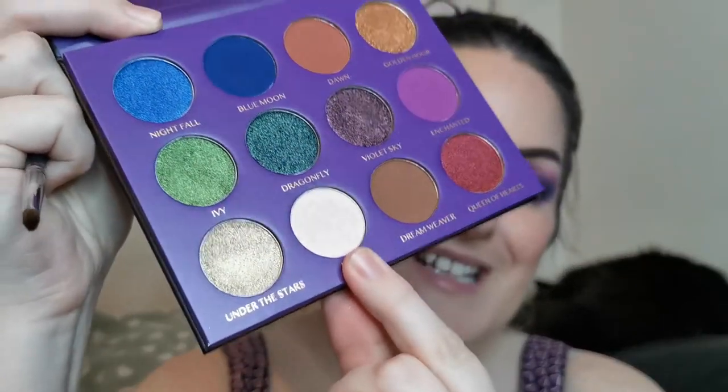For the inner corner and brow bone highlight, I'm going into Fairy — this looks beautiful and it looks like another shifty shade. I'm taking that on a Morphe M149 brush. It is — it's kind of a white-to-pink shift. I hope you can see it on camera. I'm just going to take a tiny bit of that under the brow as well. Beautiful.